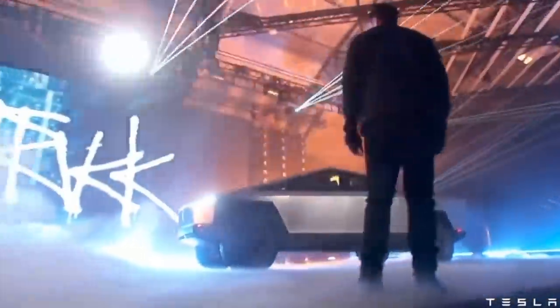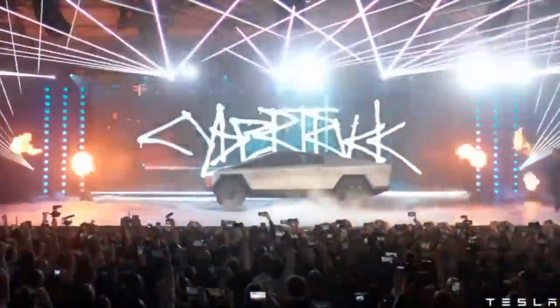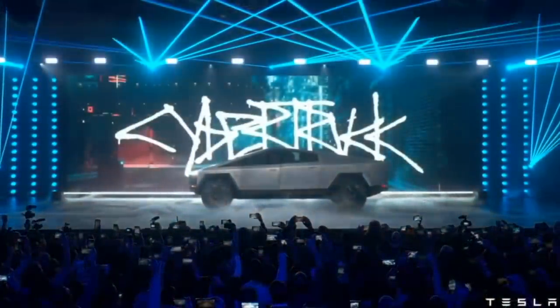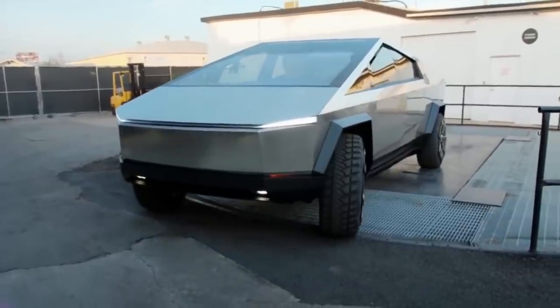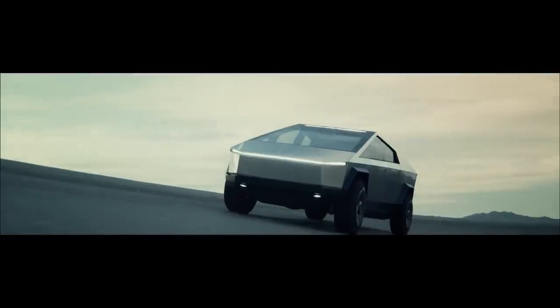The boxy, futuristic design was first unveiled in 2019, and since then, Tesla enthusiasts have been waiting on pins and needles for the production model to shred its way into real life. Recently, Elon Musk tossed some crumbs to his fans, saying that Tesla had some Cybertruck updates to reveal. Today, we will discuss the new major changes coming to the Tesla Cybertruck.